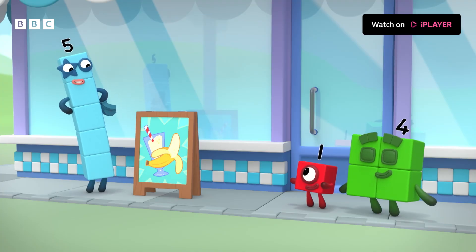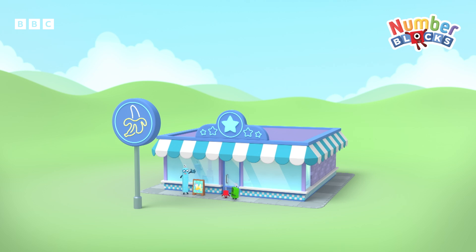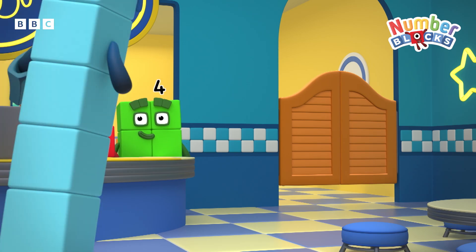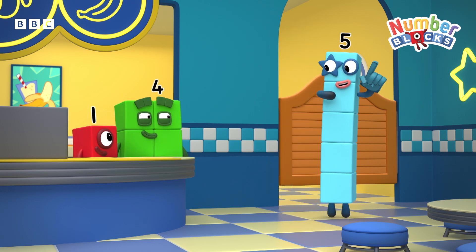I declare that Five's new smoothie cafe is open! Okay, Five, we're ready to help and take the customers' orders. Thank you. I'll go and get the kitchen ready.